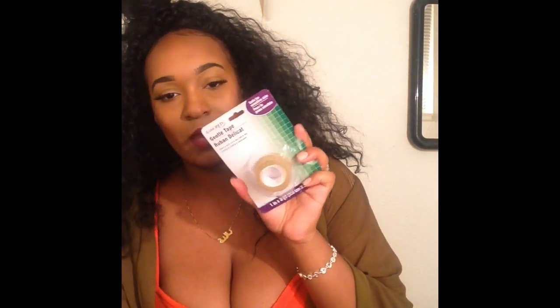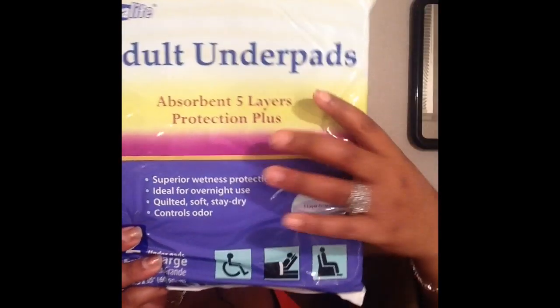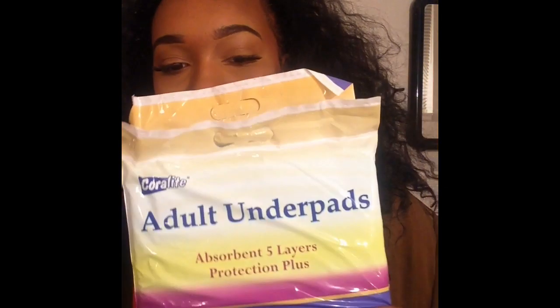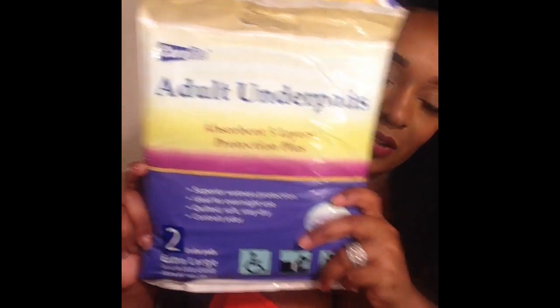I have some medical tape, but I have to get more because this won't be enough. These were a dollar. I also have these adult underpads — they're extra large and come with two. These were at the 99 cent store for a dollar. A lot of people use doggy pads, which you can get at Walmart or Dollar Tree, but I prefer these because they're bigger and I feel they'll work better. But if you don't have a 99 cent store, doggy pads work just fine.